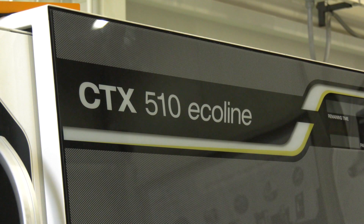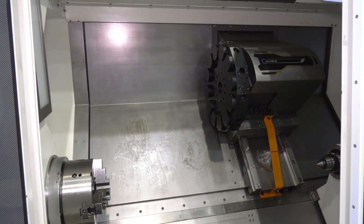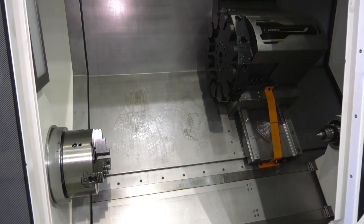This is the CTX 510 Ecoline machine. It has come from an educational establishment, so it's been used on light machining practices over the last couple of years. The machine is for sale and will be sold on a first-come first-served basis, so you need to be quick.